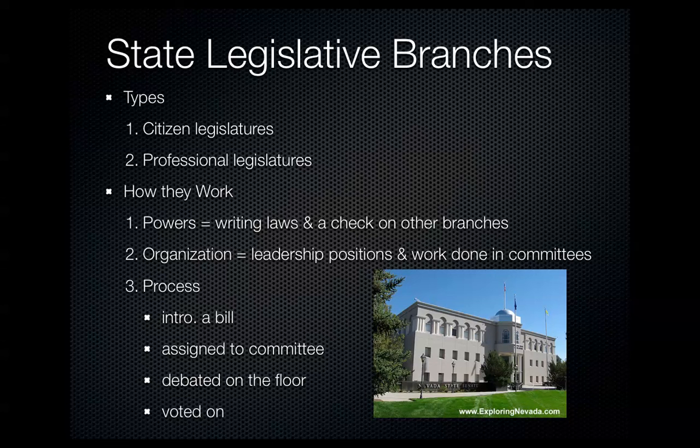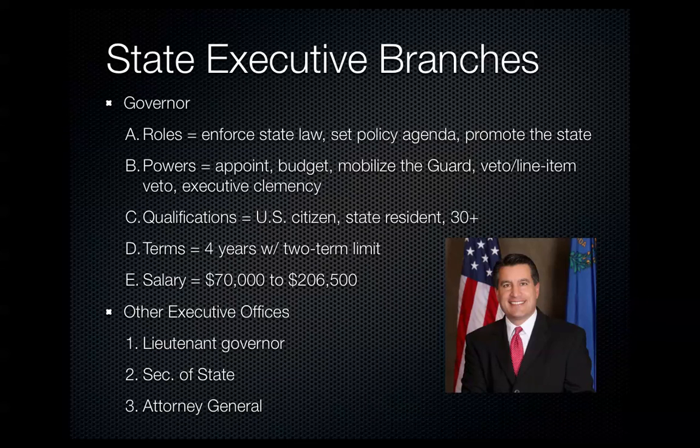The process of a bill becoming a law in state government is very similar to how the U.S. Congress works. A bill is introduced, goes to a committee, passes the committee, goes to the floor for debate, and then is voted on to become law. Since most states have two chambers, the bill must pass through both chambers before going to the governor to become law.